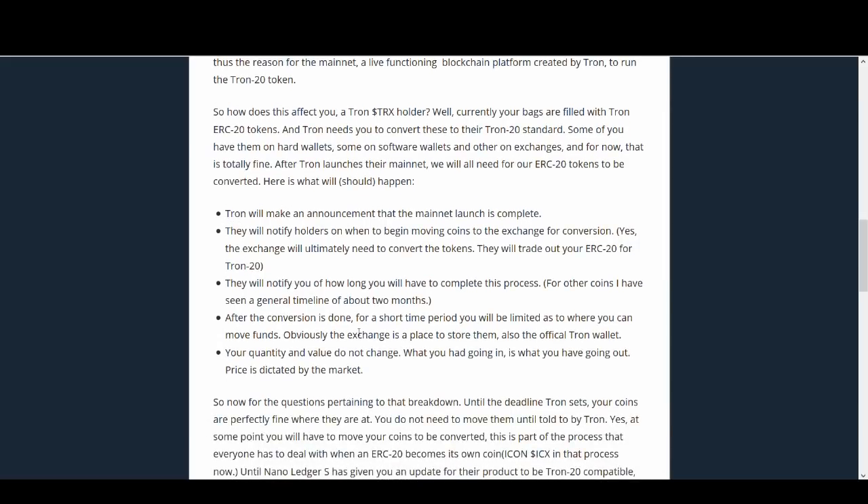These actions will give you a brief of everything you need to know. Tron will make an announcement that the main net launch is complete. They will notify holders on when to begin moving coins to the exchange for conversion. The exchange will ultimately need to convert the tokens — they will trade out your ERC-20 token for the Tron token. So the exchange will do the work for you.